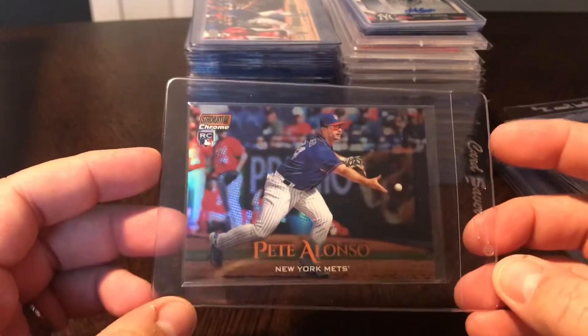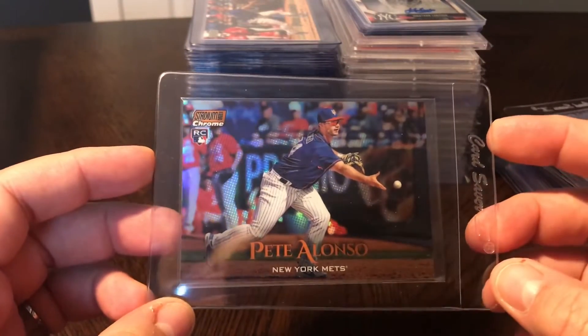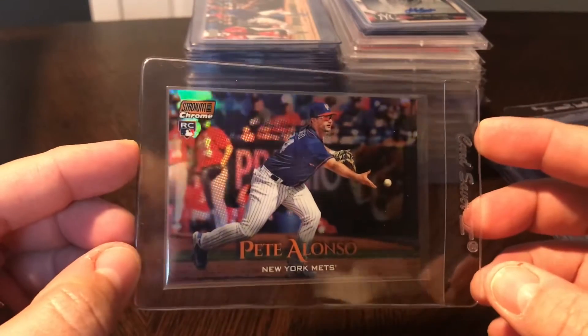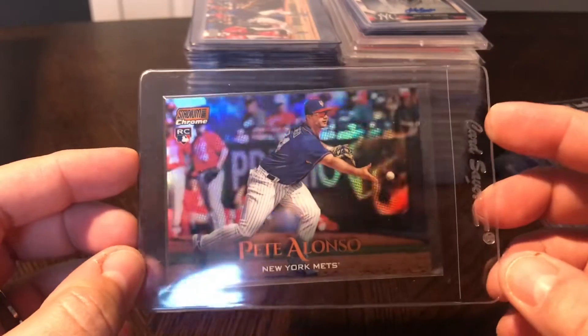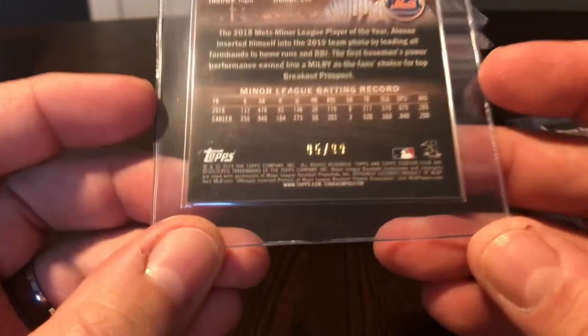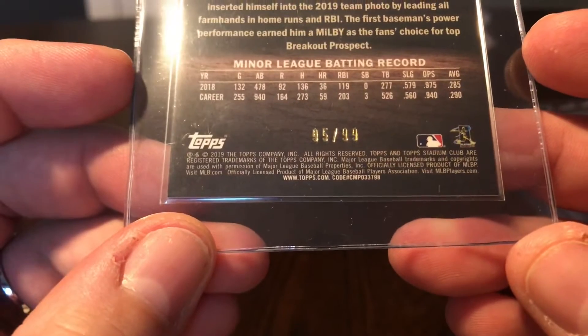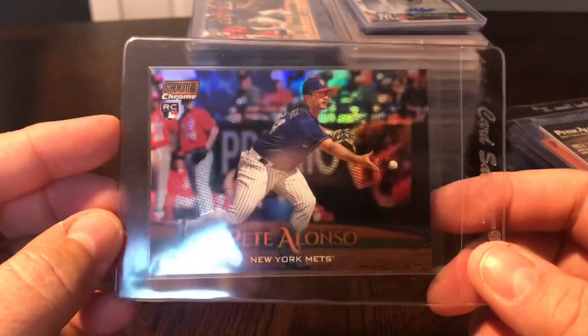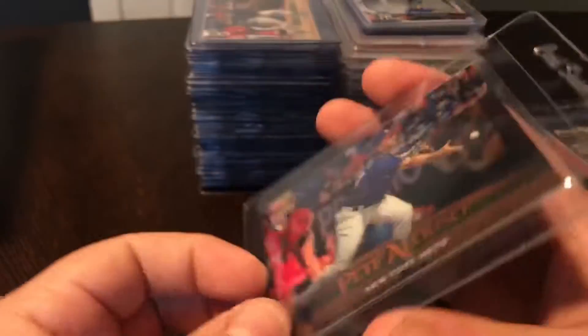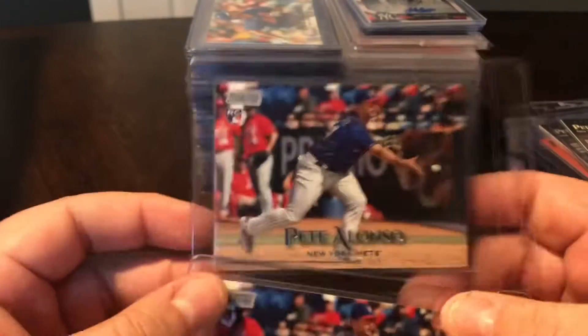Also Pete Alonzo - this is the orange refractor. I don't know if the camera can do it justice, but it's got gorgeous shine with that orange hue because this is the orange variation. This one is numbered out of 99 - number 95 out of 99. Great card. There are only 99 of these, and I think this is going to keep going up in value as long as Alonzo keeps hitting the ball like he is.